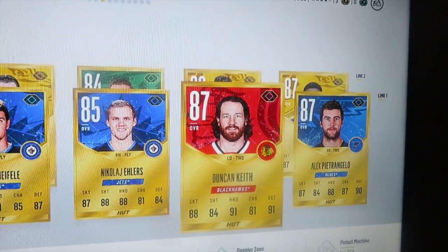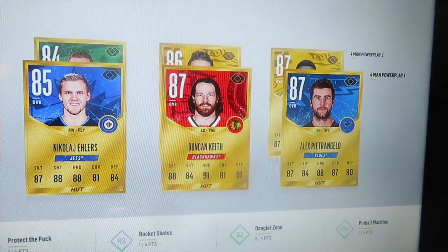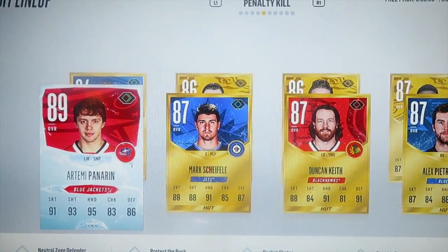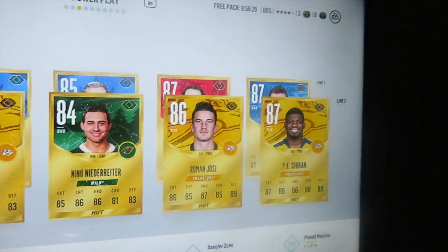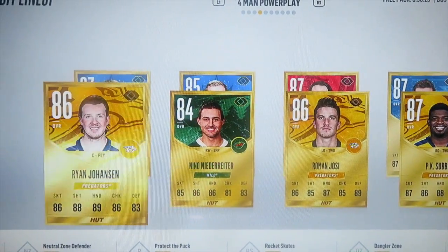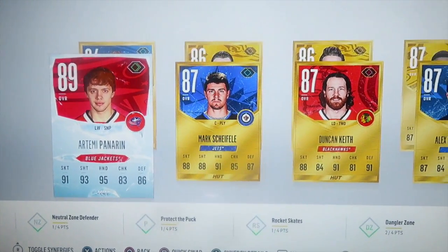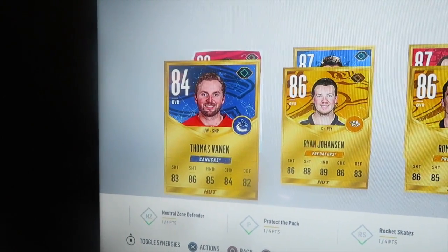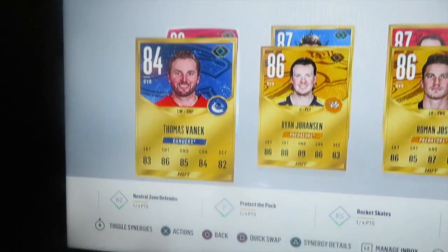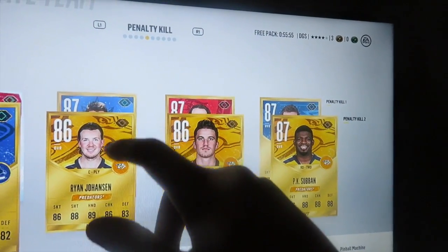The power play now has Duncan Keith there. Our five-man power play has Scheifele and Ehlers, Duncan Keith and Pietrangelo. The second power play unit has Thomas Vanek, Ryan Johansen, Nino Niederreiter, Roman Josi, and PK Subban. Four-man second unit: Johansen, Niederreiter, Josi, and Subban. Penalty kill first unit: Panarin, Scheifele, Duncan Keith, and Pietrangelo. Second PK unit: Thomas Vanek, Ryan Johansen, Roman Josi, and PK Subban — and we have three Nashville Predators there.